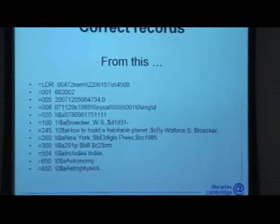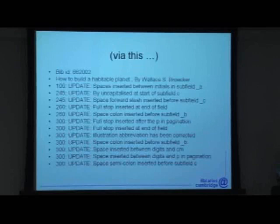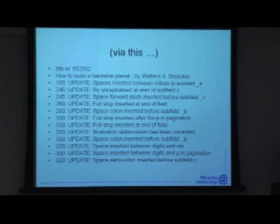We can correct records — identify problems with records and correct them. There's a list of the corrections we can make to MARC records. So anything that involves putting data back in the same structure as it came out, we can do. We can overlay records, we can correct them.